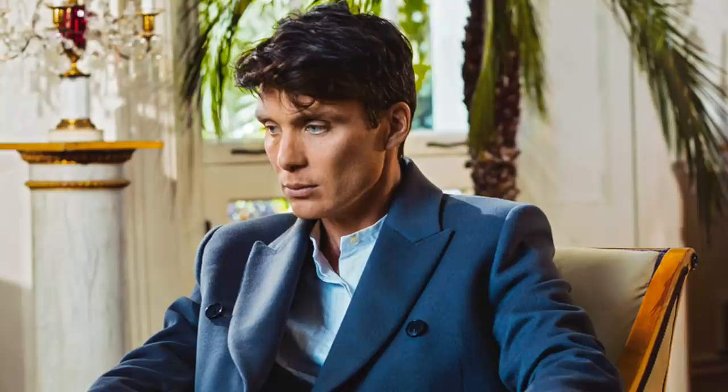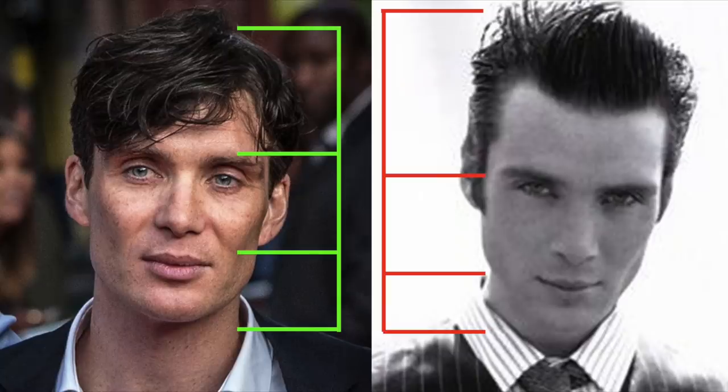And why? Because Cillian has a slightly high-set hairline, which in return makes his forehead, or upper third, a bit on the larger side. So to counterattack this and kind of even things out, the hair resting on the forehead creates that illusion as if you have more proportionate thirds.